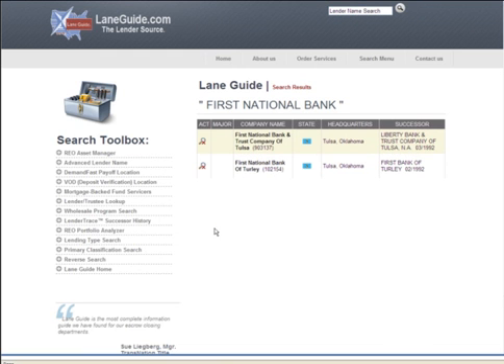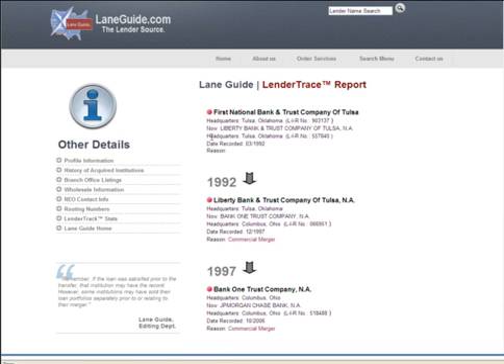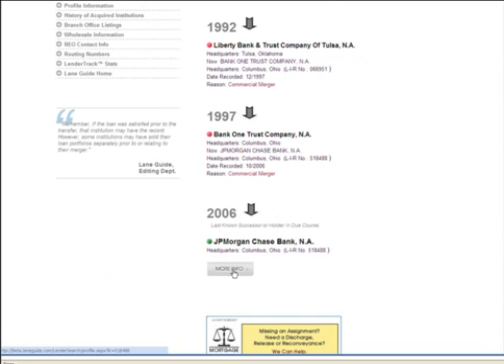You can see these two banks are both closed and are cross-referenced with the bank who took over for them. Click the search icon and it will bring you to the lender trace report, which tells you step-by-step what happened to that lender. The red dots mean closed and the green dot means open. We see the current active lender is the successor.